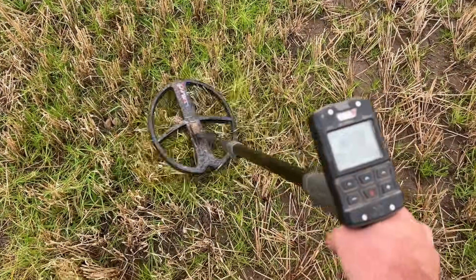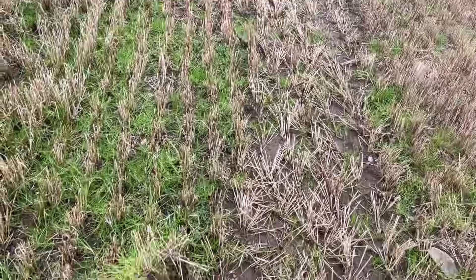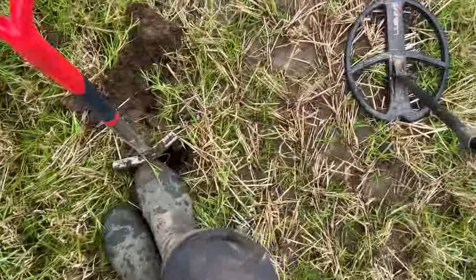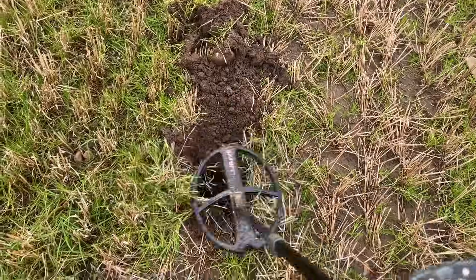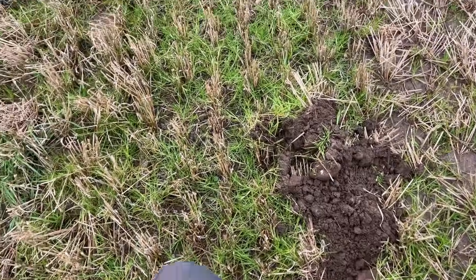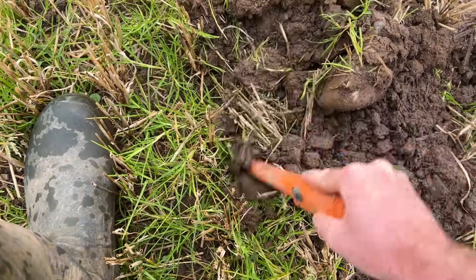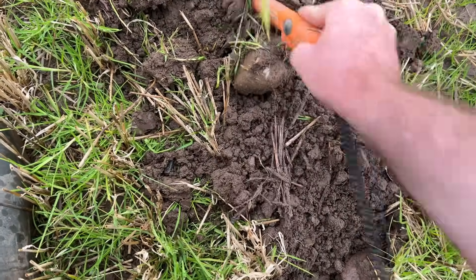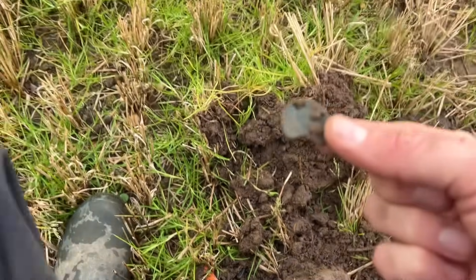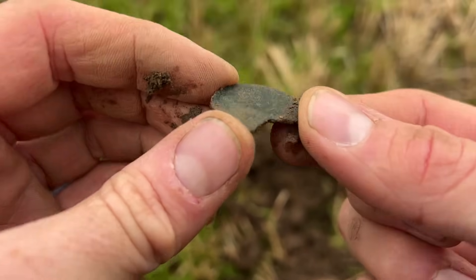This one's an 80 — doesn't seem like a small target, not going to be a coin. We're out, but there's a very big irony tone there now, so maybe it's big iron or an iron ring. We might have our first coin — albeit broken. There's an iron tone there, but we'll give it the benefit of the doubt. That is a coin.